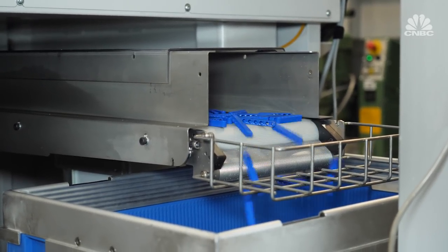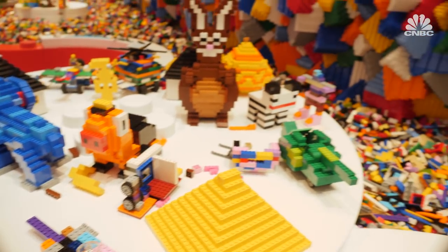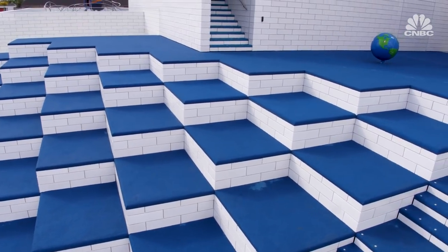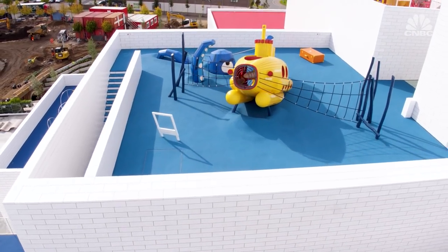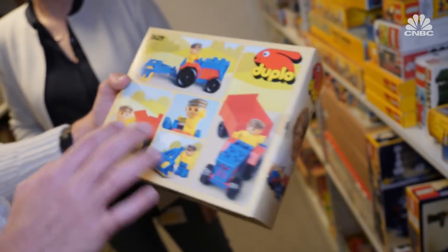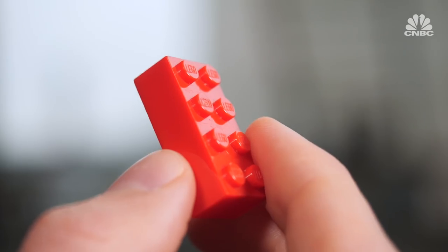Lego also pledged to find a sustainable replacement for the plastic they use in their pieces by 2030. It's that long-term planning which defines this privately held company. It's helped transform a small workshop into a global enterprise that all began with an original design of a plastic brick.